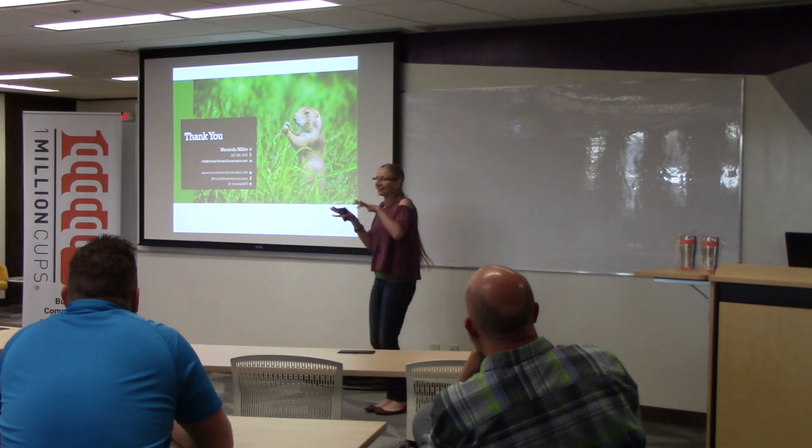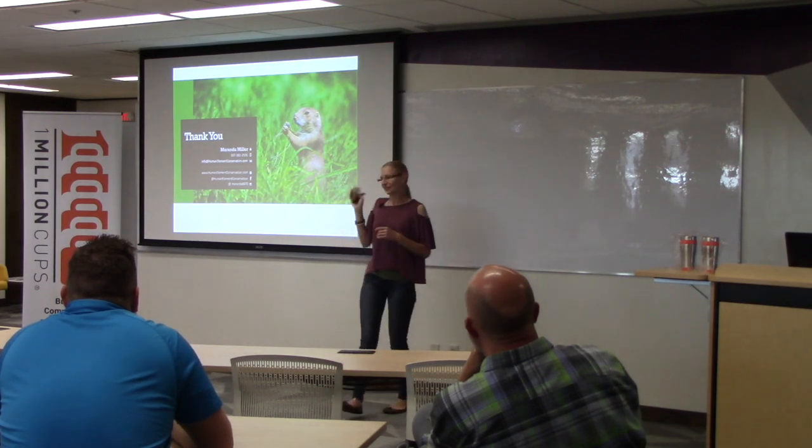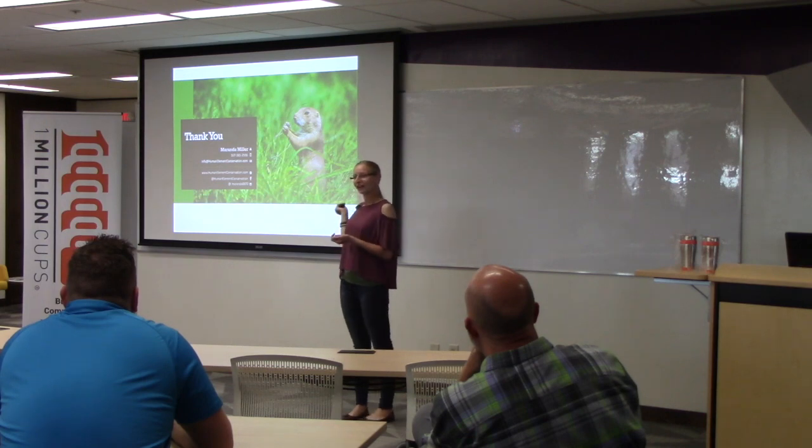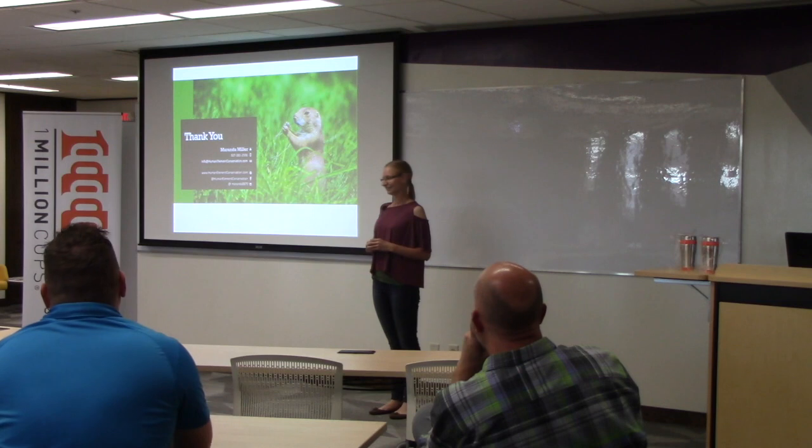I heard a lot of giggles so I'll just explain this photo — this was out in Nebraska when I was there for my master's thesis. This is a prairie dog and he was pulling up some grass and eating it. I actually got this photo published in the Nebraska Magazine — that was my first published photo that was paid for, so that was an exciting one. But that was my presentation — thank you.